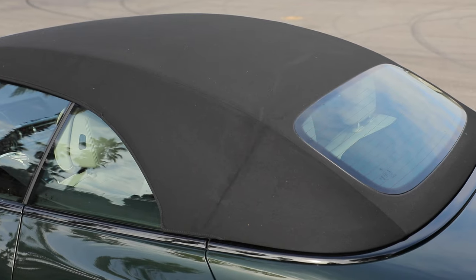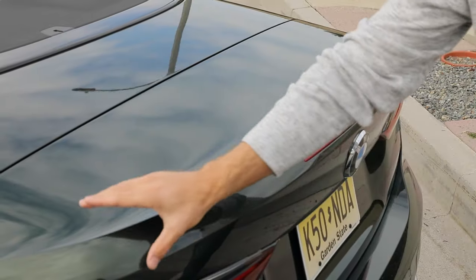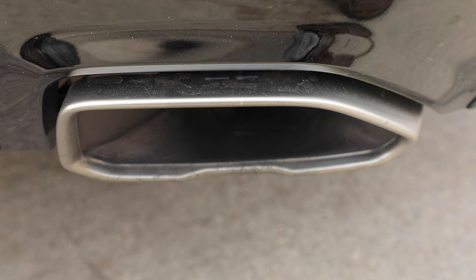This one also has a black fabric roof. At the rear are some slim LED tail lights, an integrated ducktail spoiler, and down low is a black gloss diffuser with twin bronze exhaust ports.